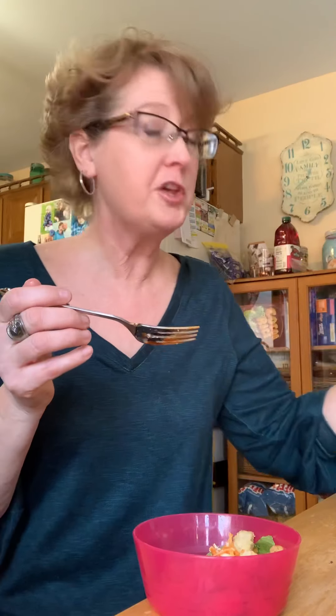Now I'm doing creamy French, the orange kind. For all of you salad aficionados that want to know technical terms — the orange kind and the red kind. Out of the three so far, this is the one I like best. Maybe because it's less sweet, but not by much — still better.